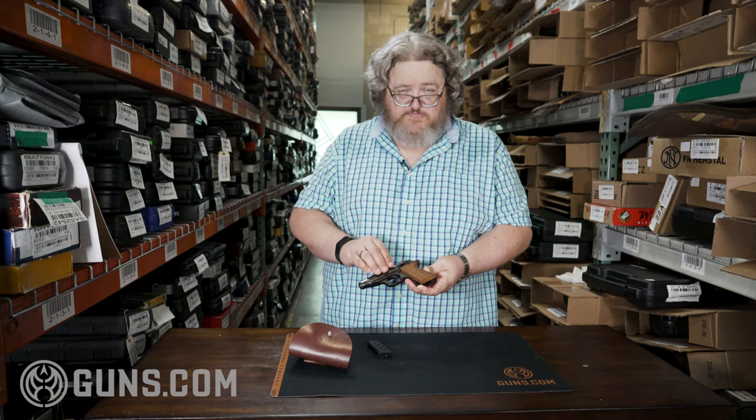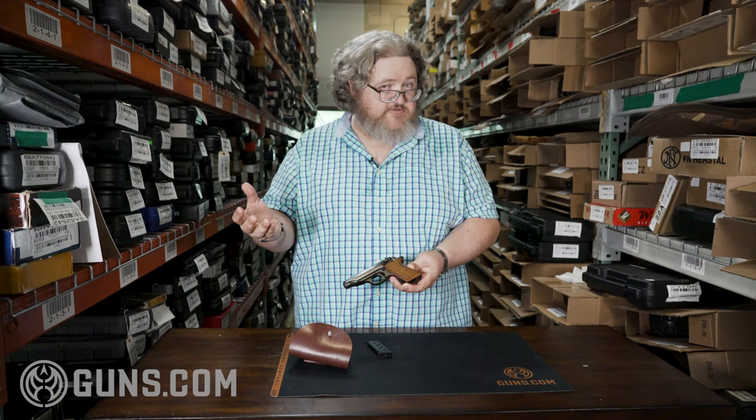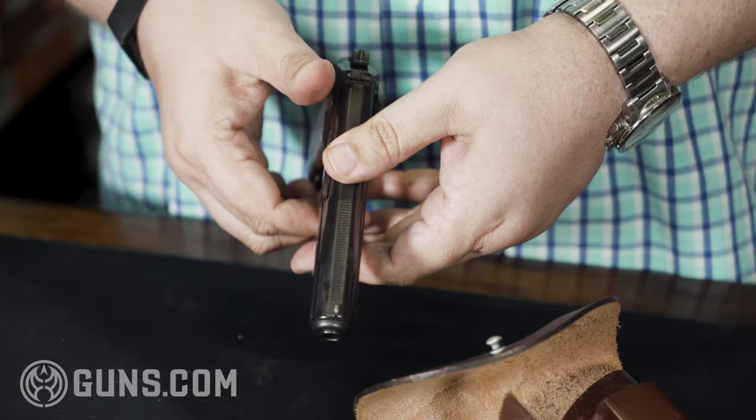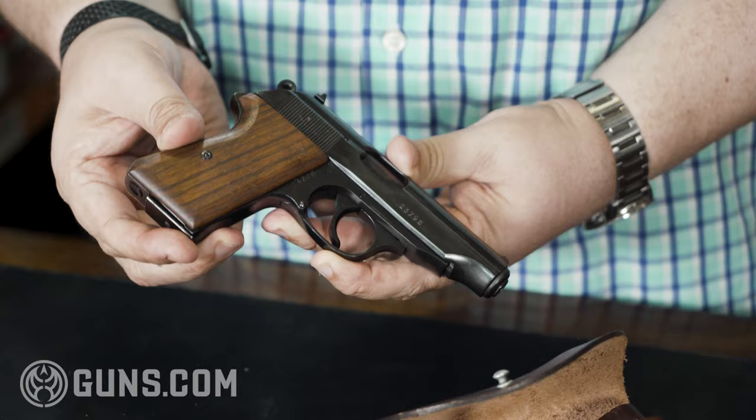These guns look and actually are more Walther than later Walthers, because when Karl Walther moved to West Germany and started his new factory in Ulm, he didn't have any PP or PPK machinery left. So the PPs and PPKs made for the new Walther in West Germany were actually made under contract in France. So in East Germany they were still making Walthers on the old machinery, while in West Germany the actual branded Walthers were being made in France — making these guns more German than the Walthers made at the exact same time.